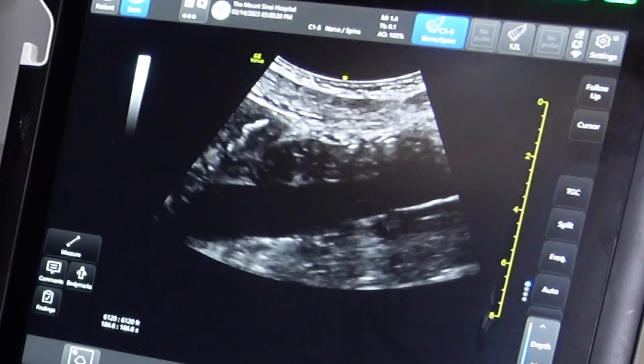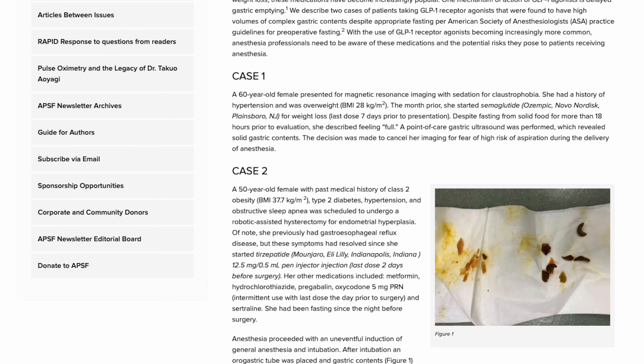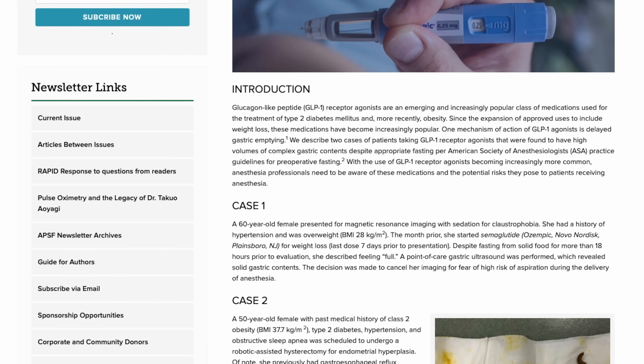Delayed gastric emptying — meaning food or liquid that's still in the stomach at the time of a patient undergoing anesthesia — can really be problematic. There are now case reports of patients who have not eaten for 18 hours or even two days prior to undergoing anesthesia, and yet they still had food and liquid inside their stomach. You can check out these case reports at the Anesthesia Patient Safety Foundation, which I've linked, and which also includes a lot of information about GLP-1 agonists and considerations with anesthesia.